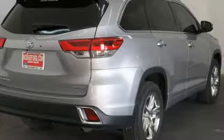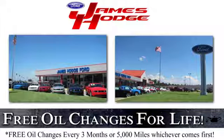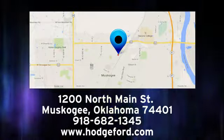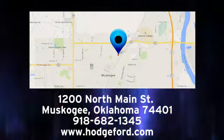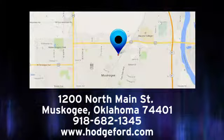Toyota — steered by ingenuity, driven by passion. Hurry in today and see it for yourself. For free oil changes for life, come to James Hodge Ford Lincoln. We are conveniently located just a short ride from Tulsa down Highway 51 at 1200 North Main Street in Muskogee, Oklahoma.